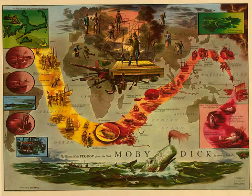On more accounts than one, a pity it is that the whale does not possess this prehensile virtue in his tail, for I have heard of yet another elephant that, when wounded in the fight, curved round his trunk and extracted the dart. Fourth, stealing unawares upon the whale in the fancied security of the middle of solitary seas, you find him unbent from the vast corpulence of his dignity, and kitten-like, he plays on the ocean as if it were a hearth. But still you see his power in his play. The broad palms of his tail are flirted high into the air; then smiting the surface, the thunderous concussion resounds for four miles. You would almost think a great gun had been discharged, and if you notice the light wreath of vapor from the sparkle at his other extremity, you would think that it was the smoke from the touch-hole.